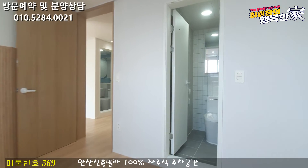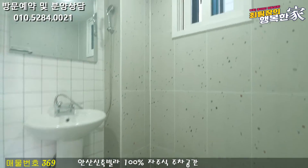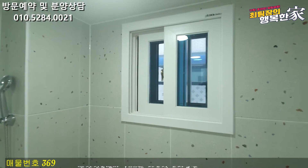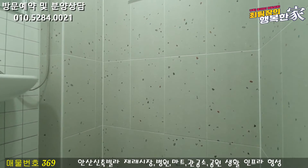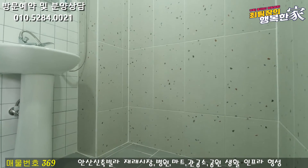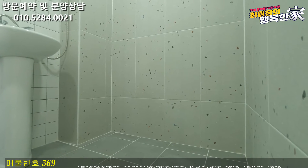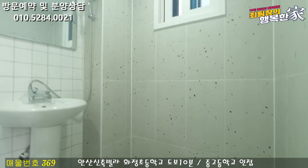여기 안쪽은 부부 욕실입니다. 미끄럼 방지 타일로 되어 있고요. 안쪽에 환기창도 준비가 되어 있어요. 샤워를 하실 수 있는 공간이 굉장히 충분히 나오고 있습니다. 나중에 욕조가 필요하다고 하시면 욕조 설치하셔도 될 정도의 공간입니다.